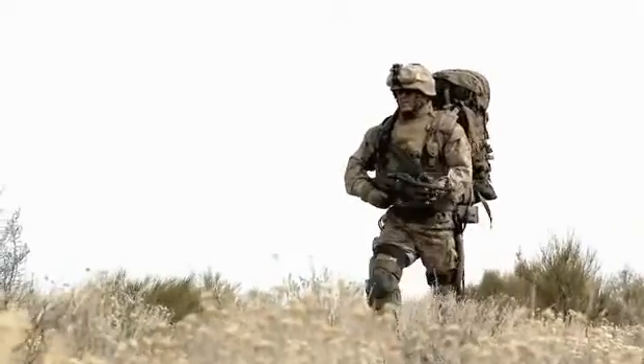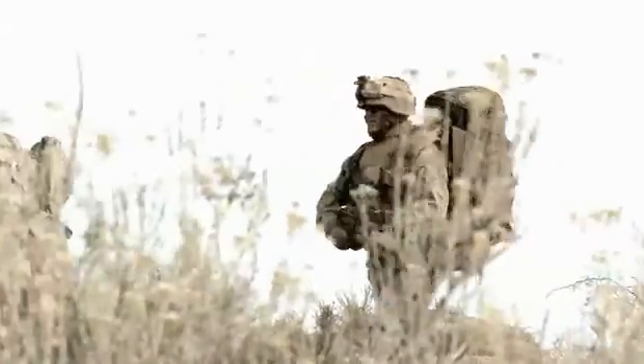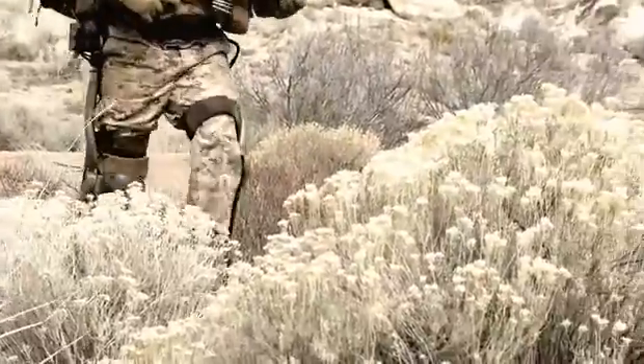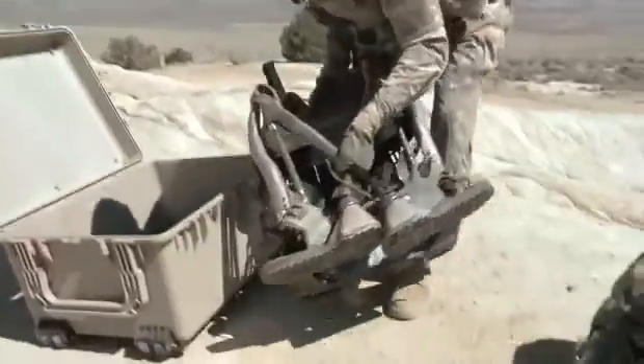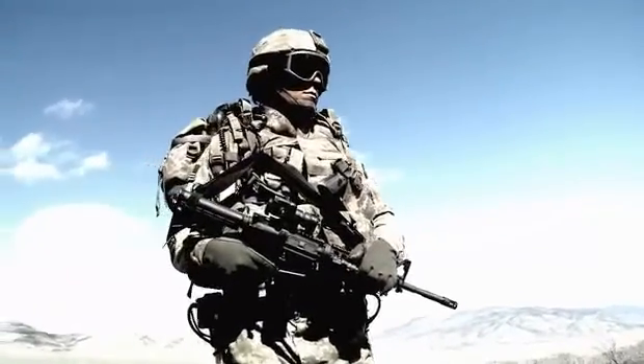The exoskeleton will fit anybody between 5'4" and 6'2". The current system weighs 53 pounds, but it's pretty much unnoticeable to the user because the technology transfers its own weight to the ground in addition to the weight you're carrying. We're taking the load off the soldier's back and going to help prevent injuries that occur from carrying heavy loads and repetitive lifting tasks. The best part about working on this technology is that it gives us a glimpse into the art of the possible.